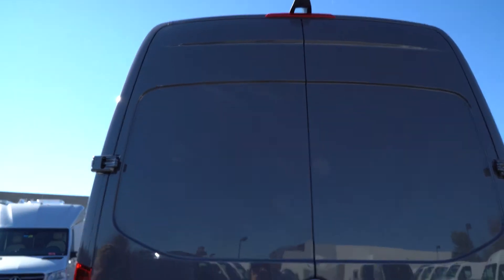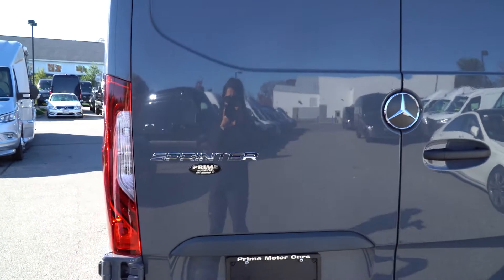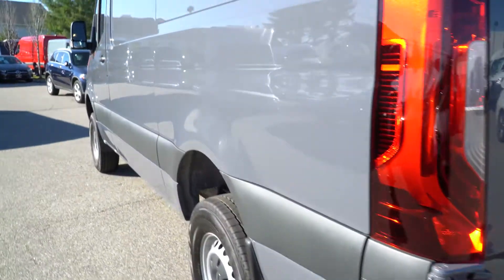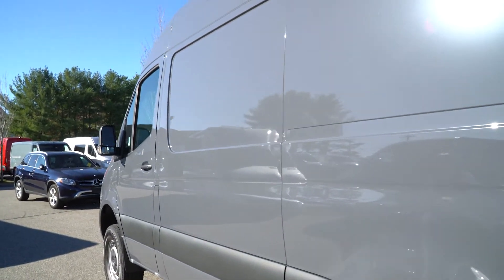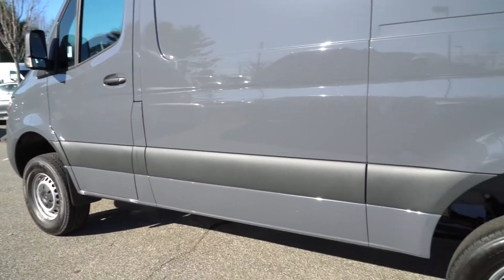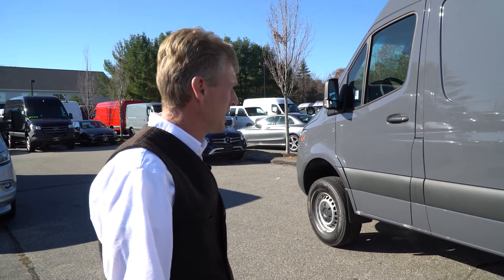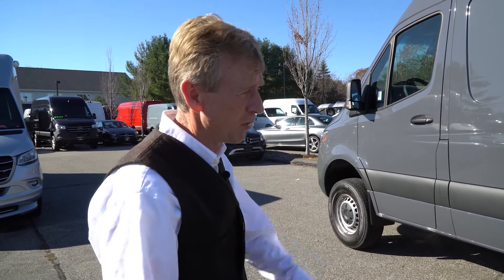It's got the 270 degree door hinges as well. We'll get a nice shot of the driver's side. So Jamie, we're going to hop inside the van and get you a nice shot of the cab and go from there.